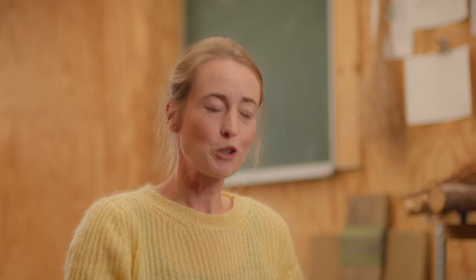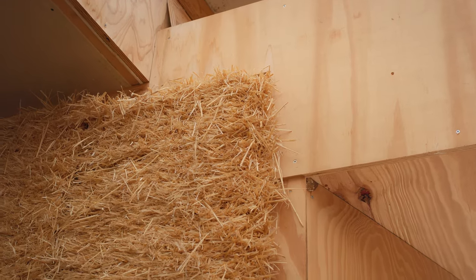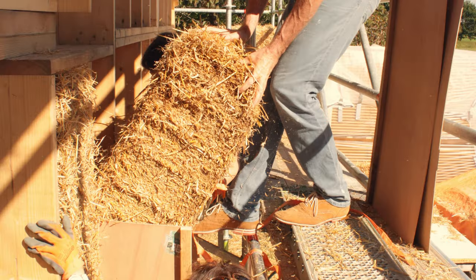The straw bale technique is such a good technique because the environmental footprint of a straw bale is just very, very low. In fact, the CO2 footprint is even negative — it stores more CO2 than was emitted during its production.